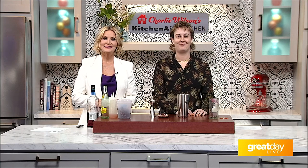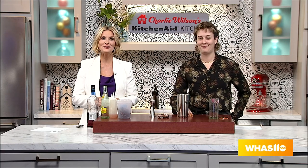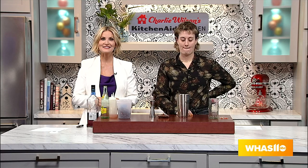The team from Noche Mexican Barbecue is kicking off the new year with a new food and drink menu guaranteed to spice up your January. Noche Bar Manager Em Sego joins us here in the Charlie Wilson KitchenAid Kitchen to give us a great sample of these things. New year, let's go with some new things.